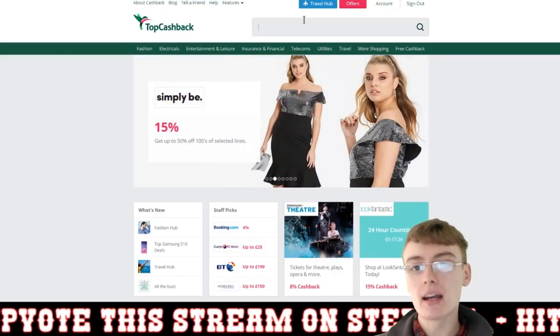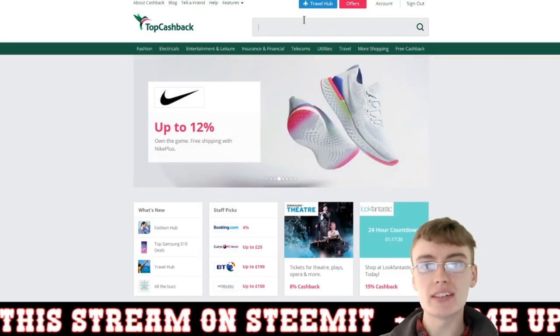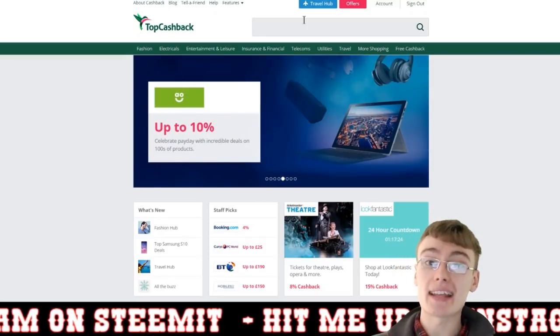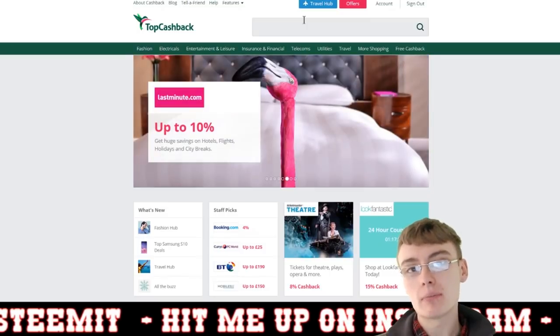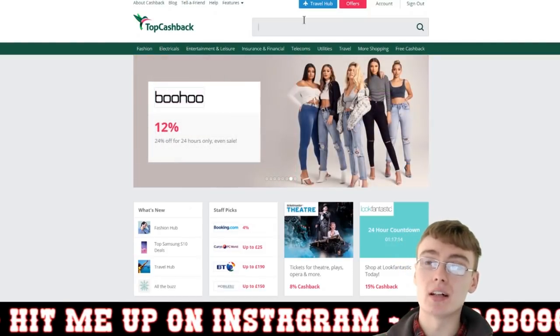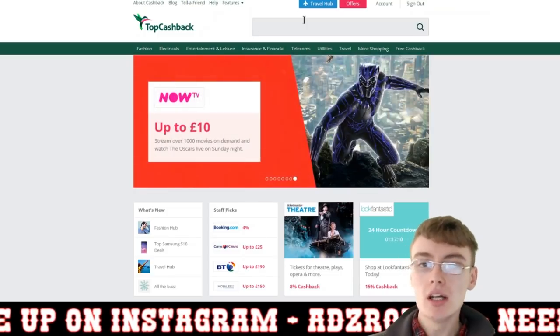I'm not sure whether there are any other courier services you can get cash back on — we might have a look in a minute. But I definitely know you can't get cash back using Royal Mail, which is a bit of a shame because I use Royal Mail as my main service. I use myHermes a fair bit as well, but generally Royal Mail a lot more.